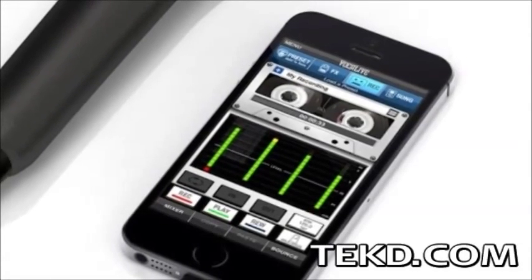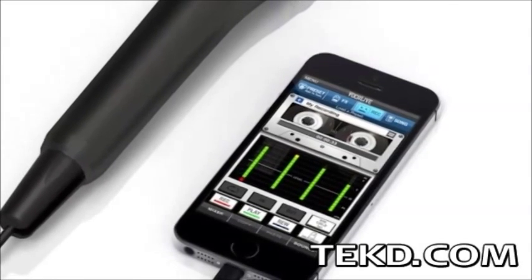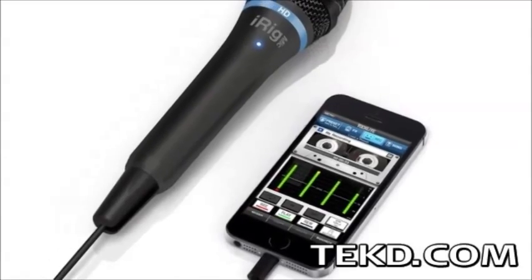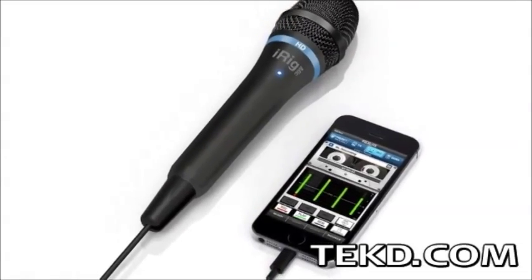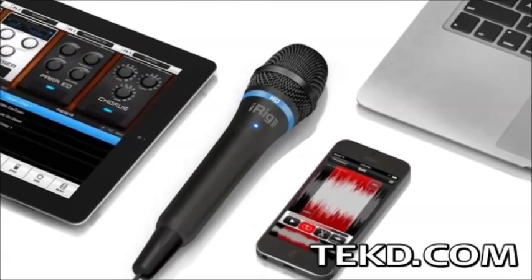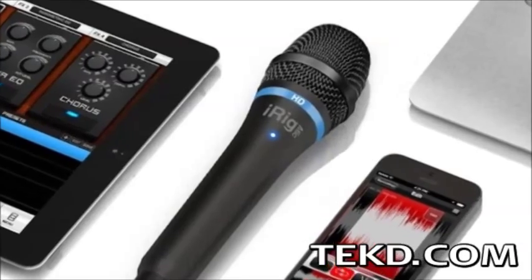Recording a jam session or field interview on your phone will give you file portability, but at the expense of sound quality. A new microphone from IK Multimedia promises high quality recording on your mobile device. iRig Mic HD is a handheld digital condenser microphone that works with iOS products to capture studio quality sound on your mobile device.